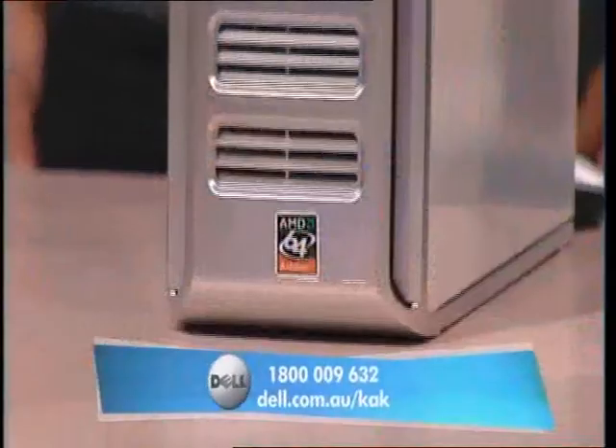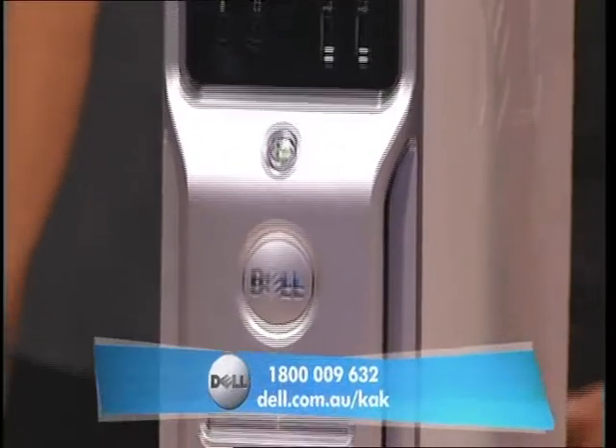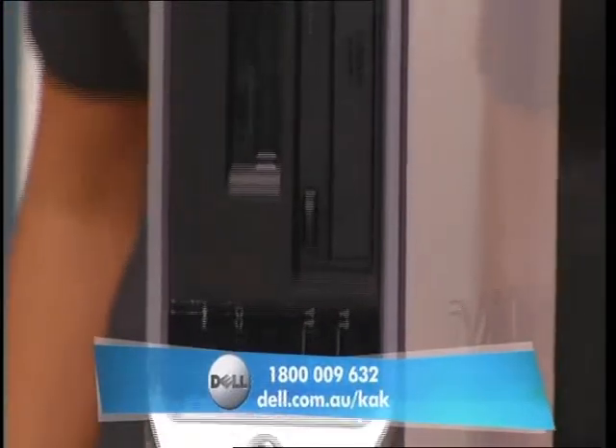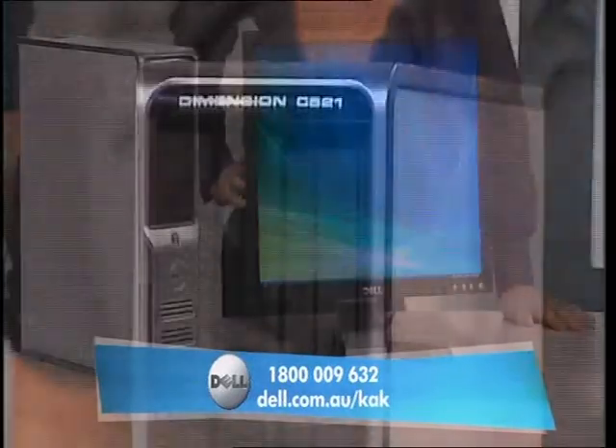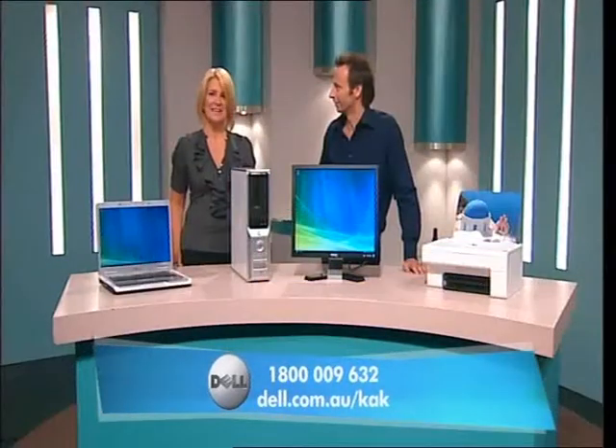Well, today Dell is offering viewers this Dimension C521. It's the perfect desktop for home or office use and, as always, comes at a really amazing price. Plus, this week we have two amazing free upgrades. Love the free upgrades you guys do. I know, they're fantastic, aren't they?